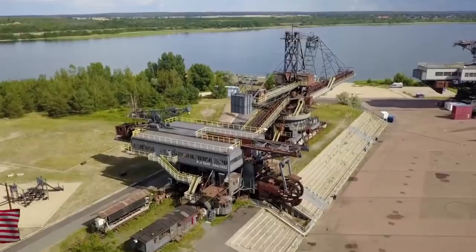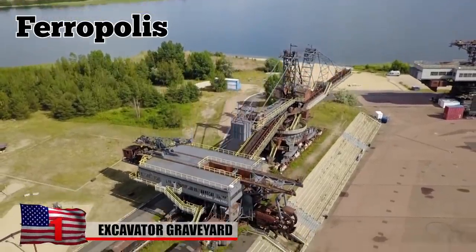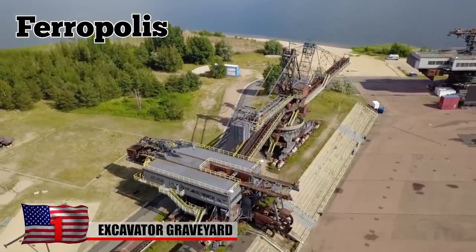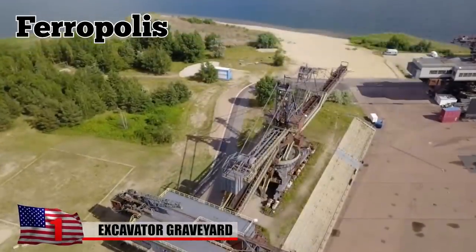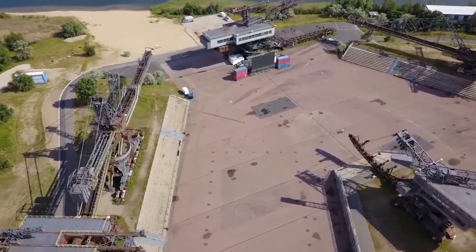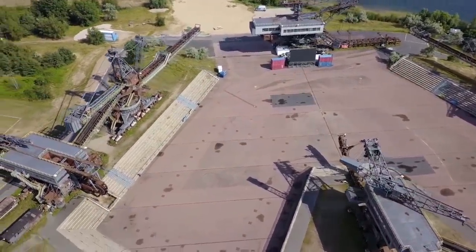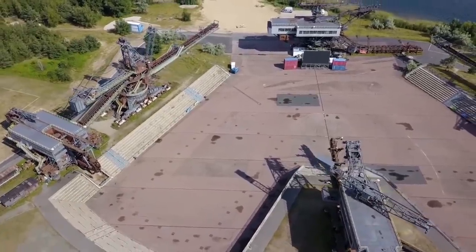Excavator Graveyard. In northeastern Germany, there's an open-air museum of industrial machines known as Ferropolis. It contains five massive excavators that were left behind at the site of a former East German coal mine. They're thought to be the world's biggest collection of deserted diggers, each weighing up to 2,000 tons. Built in 1941, the Mosquito is the site's oldest digger. It took between three and five operators to run the 223-by-92-foot monster.